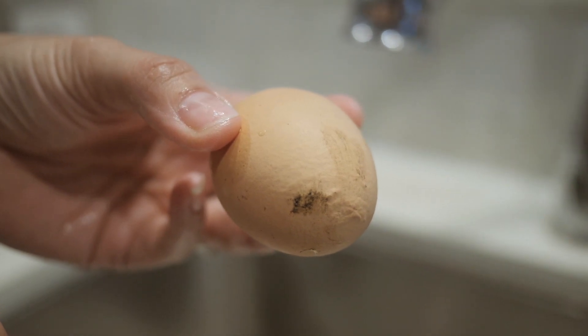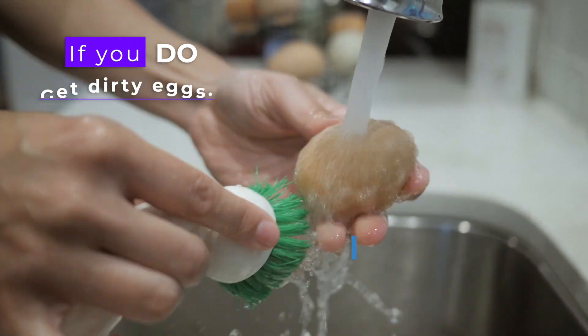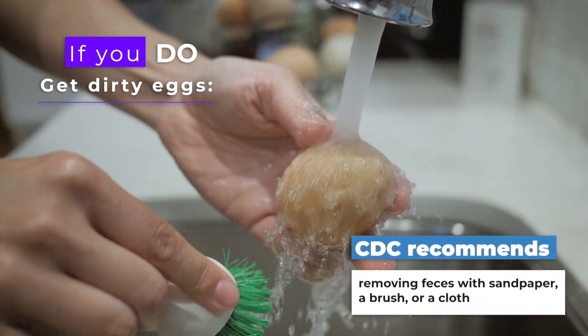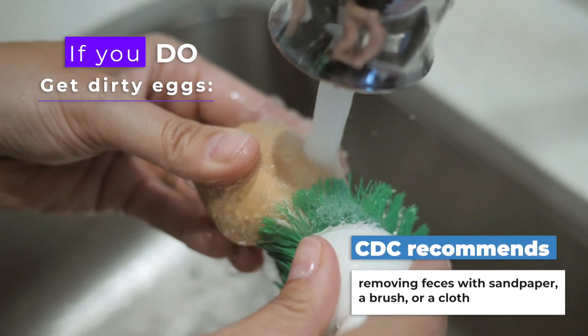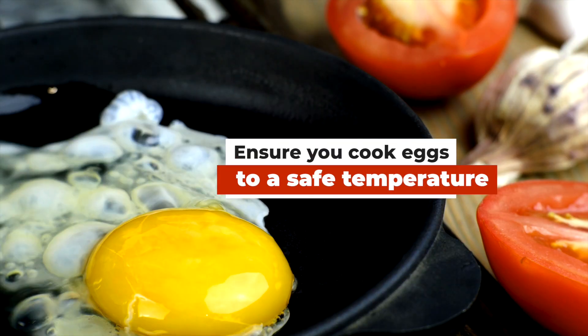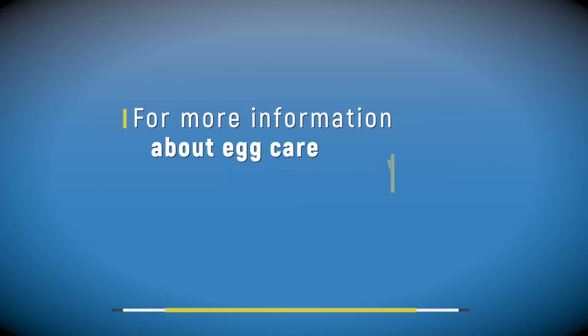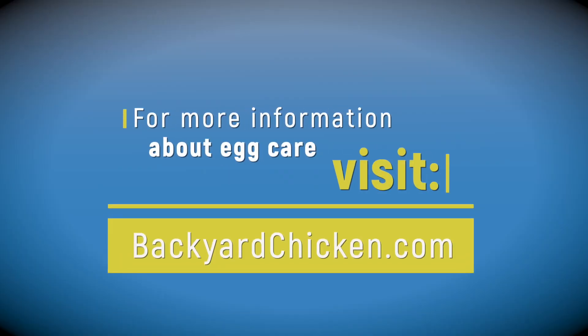If you do have dirty eggs, the CDC recommends removing feces using sandpaper, a brush, or a cloth, and ensure that you're cooking your eggs to a safe temperature to eliminate those harmful bacteria. For more information about egg care, reach out to us at backyardchicken.com.